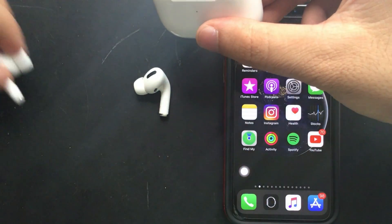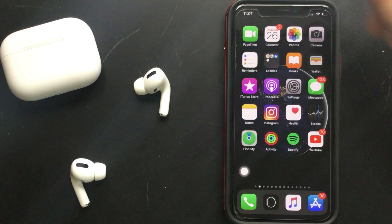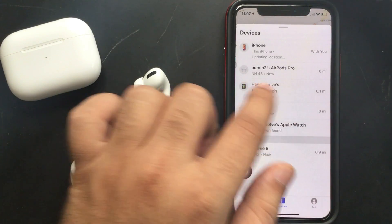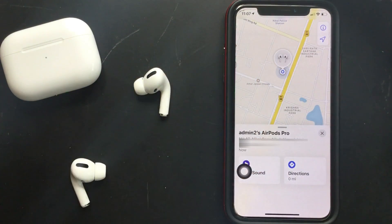To find lost AirPods as quickly as possible, reach the place where you left or forgot it. Now I'm putting both AirPods Pro out of the case — so let's say they're lost. Now open the Find My app on iPhone. Tap the Devices tab and look for the AirPods Pro name. Just tap on it and it will show an updated location on a map.